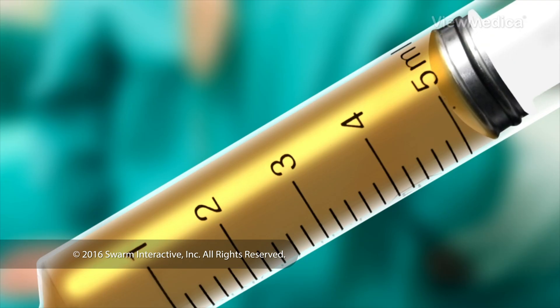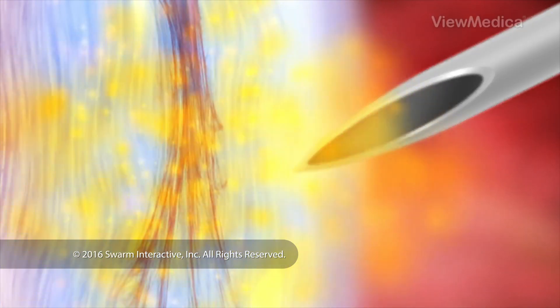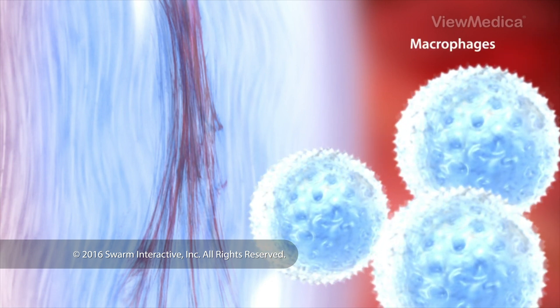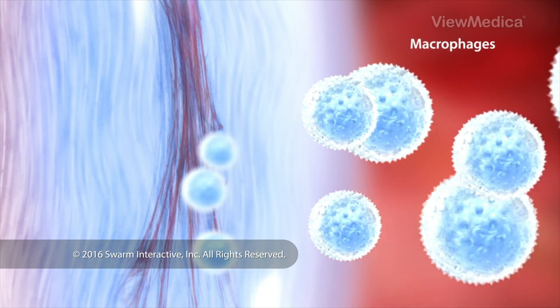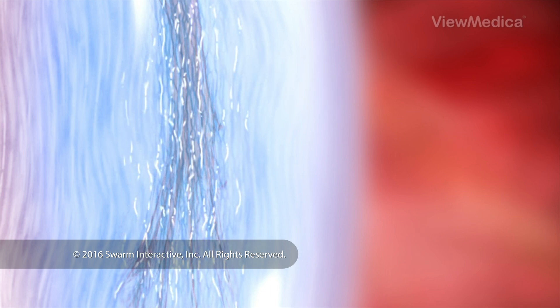The doctor injects this into the site of your injury. After the injection, your immune system — the system that keeps your body healthy — reacts quickly. Special white blood cells called macrophages rush in. They take away damaged cells and help prep the site for healing.